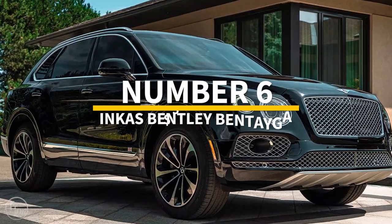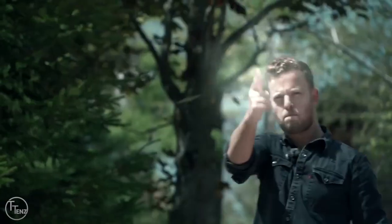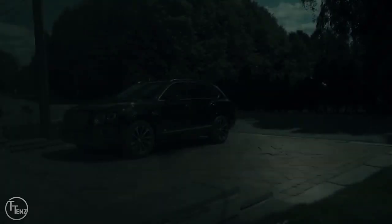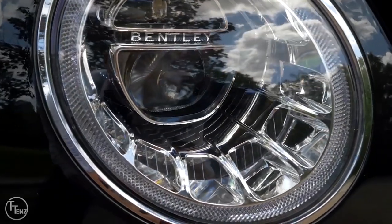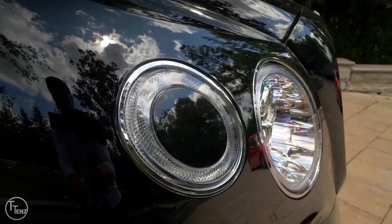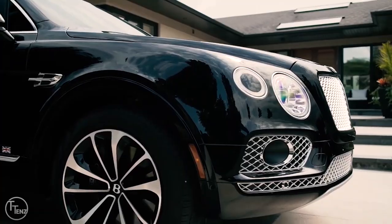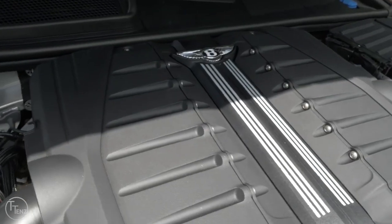Number 6: Inkas Bentley Bentayga. Bet you weren't expecting a Bentley on this list, but this security-conscious Bentley Bentayga has bulletproof armor with 360 floor-to-roof ballistic protection, covering you from bullets and explosions — even from two grenades placed under the car bed. The shocking doors, signal jamming, chemical weapons protection, and surveillance system are more than enough to ensure the driver and passenger's safety through any security threat. Buyers can add optional features like a smokescreen system, fire suppression for the engine bay, and electric door handles. Not bad for a half-million-dollar bulletproof luxury vehicle.